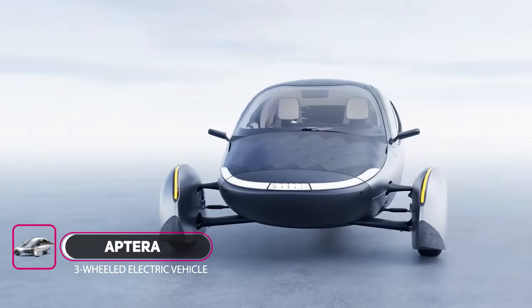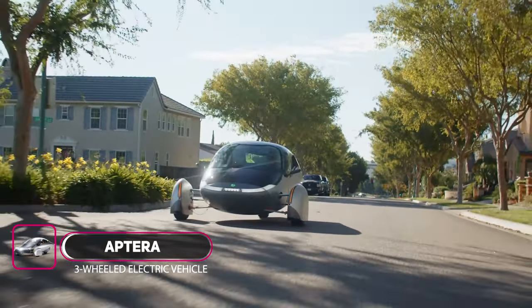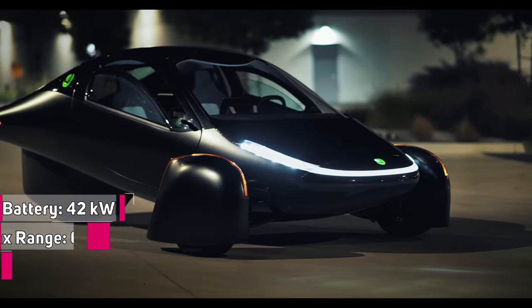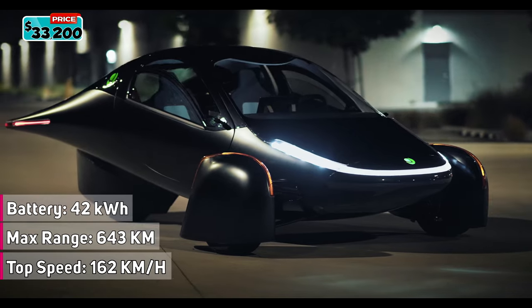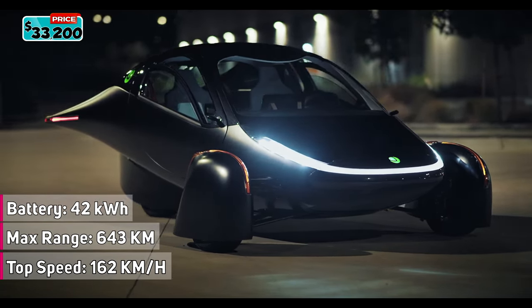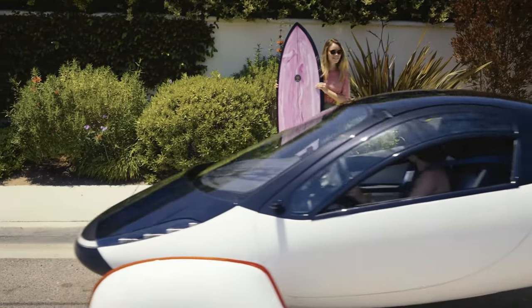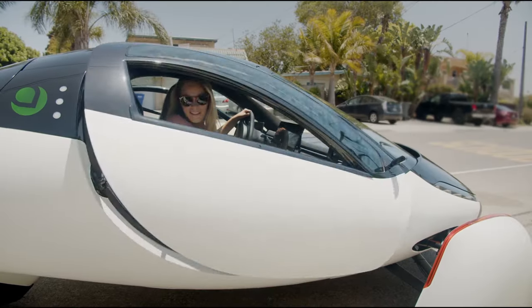The Aptera is the first solar electric vehicle that can require no charging for most daily use. Aptera comes with an integrated solar charging package that allows most people to drive for weeks, even months, without having to plug in to charge. And when you're ready for an adventure, Aptera can fit the gear for skiing, snowboarding, surfing, biking, or even a furry companion.